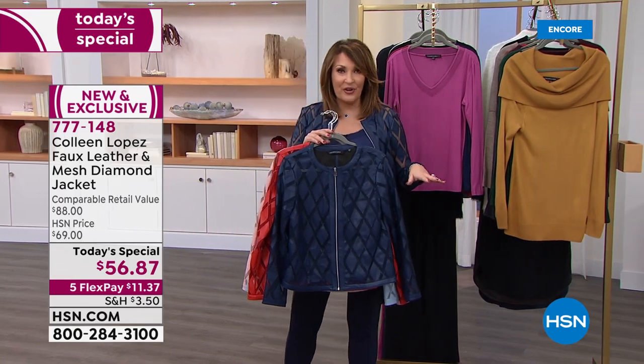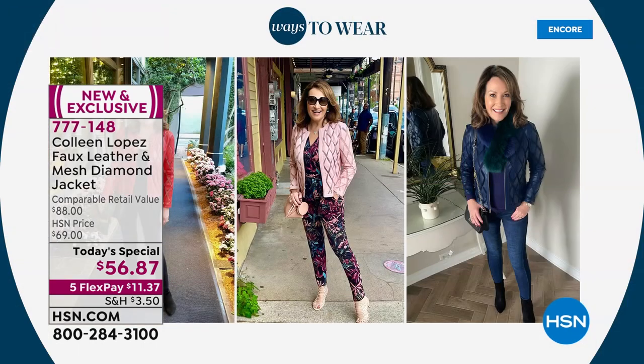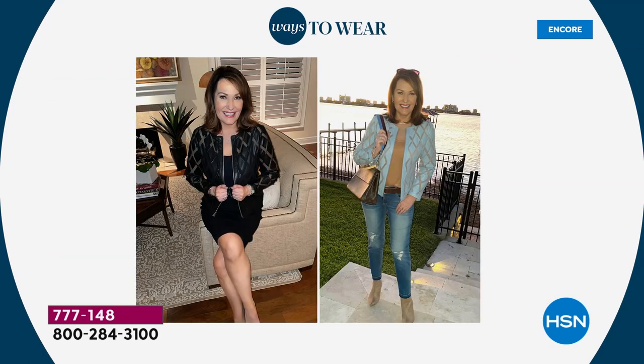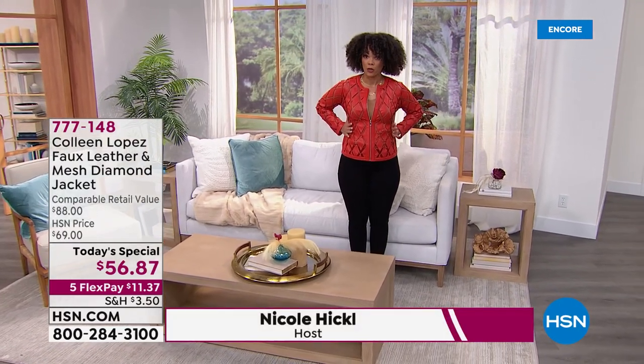We have some fun ideas for you on how to get the looks. We'll have the girls weigh in on fit. Everybody's in their true size, and we'll walk you through sizing on this, but I would say get at least one and get it while it's here on four flexible payments, $56. Nicole, is that small or extra small? I'm wearing the extra small. And it fits perfectly. We see how long it is. I zipped it up for you so you can see that I can zip it up.